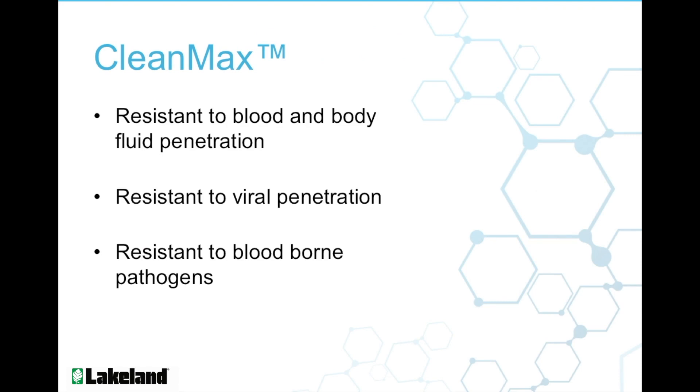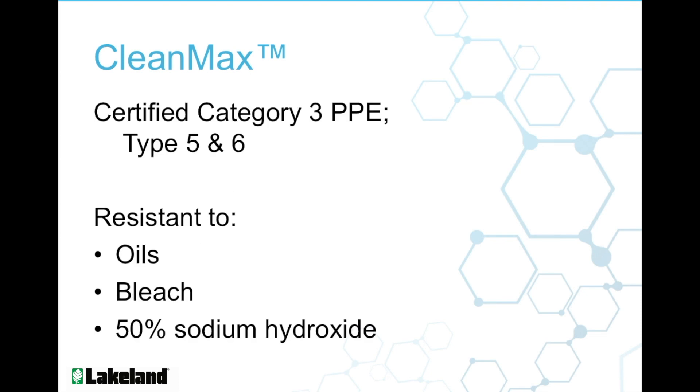CleanMax is resistant to blood and body fluid penetration. It's resistant to viral penetration and resistant to blood-borne pathogens. CleanMax also offers protection from chemical penetration as it is resistant to oils, bleach, and 50% sodium hydroxide.